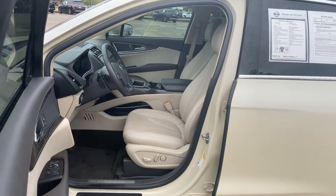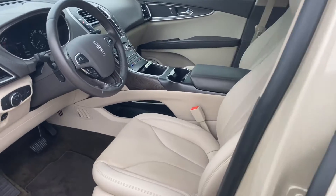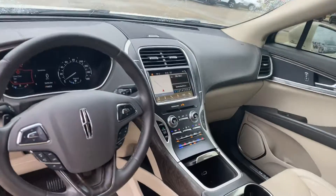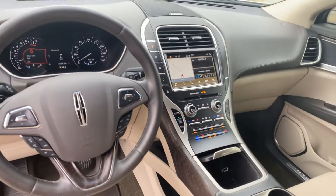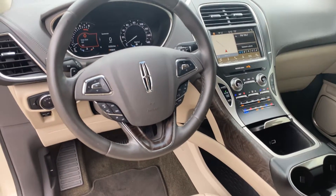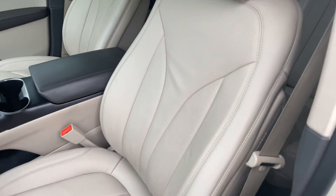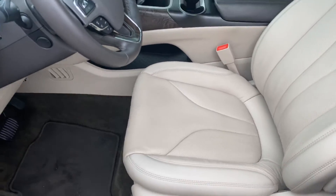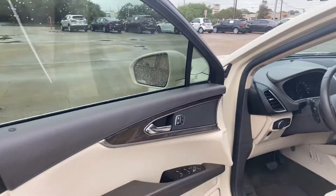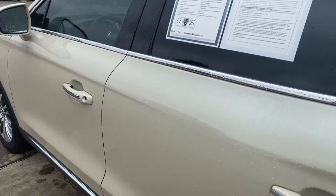On the inside of the vehicle, this is going to have your wood grain interior and leather interior. It's going to have automatic seats as well, navigation, touch screen display, heated and cooled seats, cruise control, and radio controls right there on the steering wheel. Seats are in excellent condition, and this does have your blind spot detection as well.